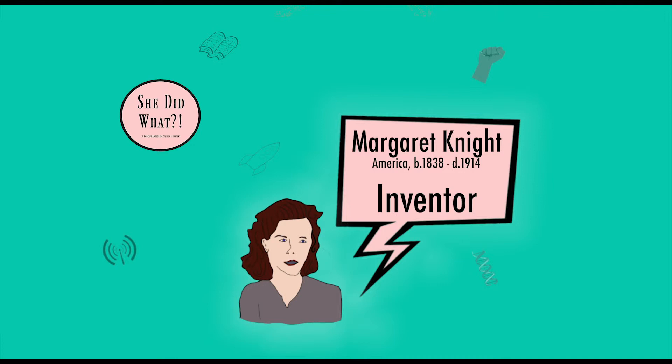She was working in a factory in Massachusetts, the Columbia Paper Bag Company, folding and enhancing paper bags. At the time they were often more of a cone shape or glued into a V-bottom at the end of an envelope-style folded piece of paper. The process to make them flat was inefficient and time-consuming, so Margaret's brain worked her magic, and she soon envisioned a machine that could do that automatically. Some sources state that Margaret actually invented the whole concept of the flat-bottom paper bag, but in others, it just says that she came up with the machine to do it quicker.